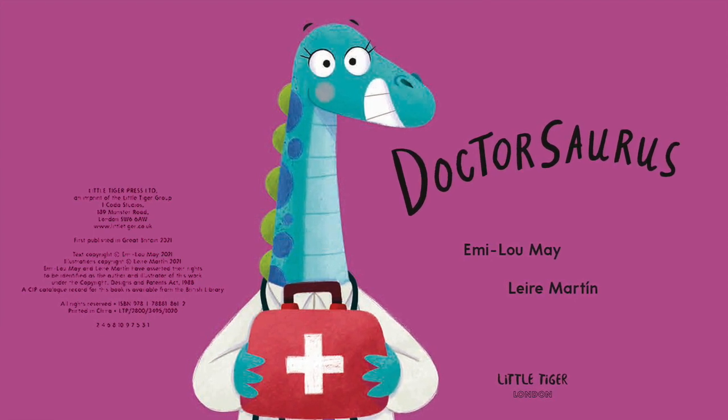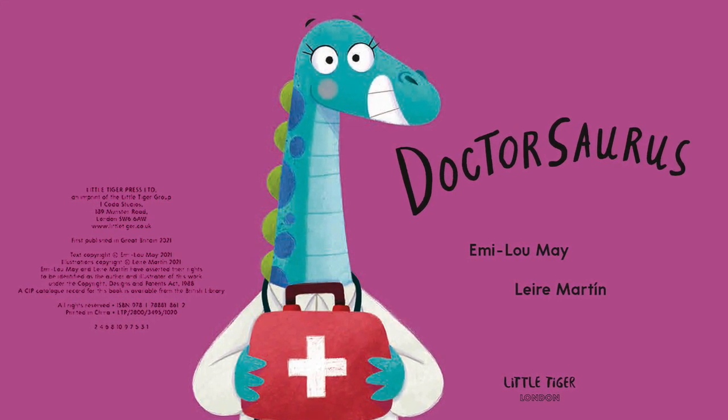Now that we've brushed up on our dinos, I think we're ready to meet Dr. Saurus.